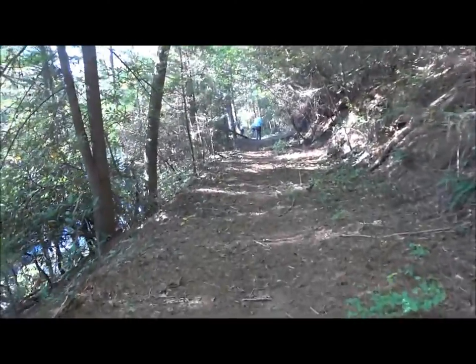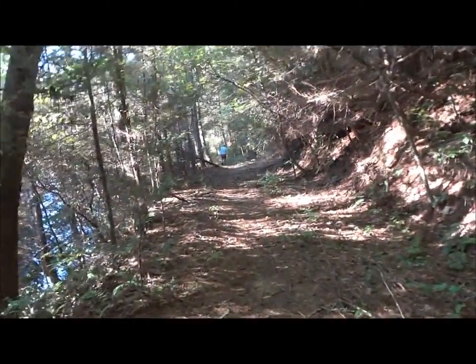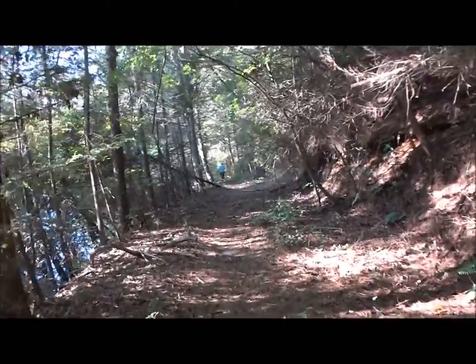The trail just meanders back and forth — comes close to the river at times and then gets away. We're back in the area where we can see the river now. It's a beautiful woodland hike with lots of good late summer wildflowers all along the way. Just another great day for a hike.